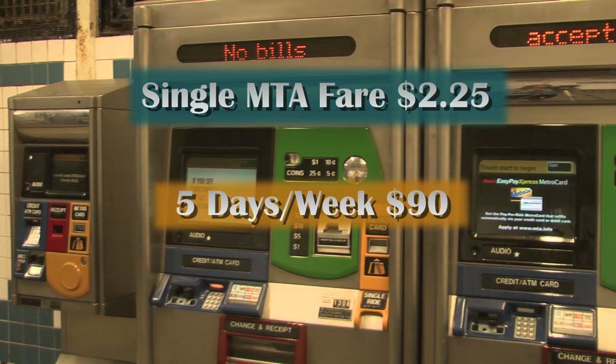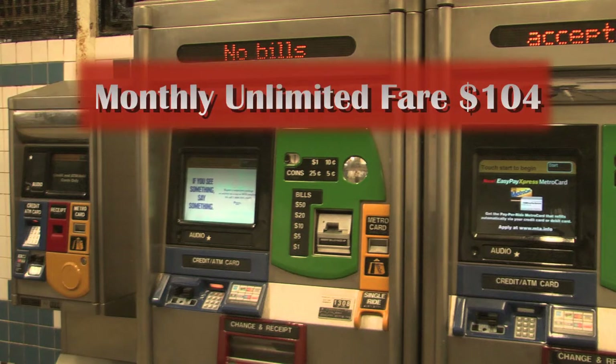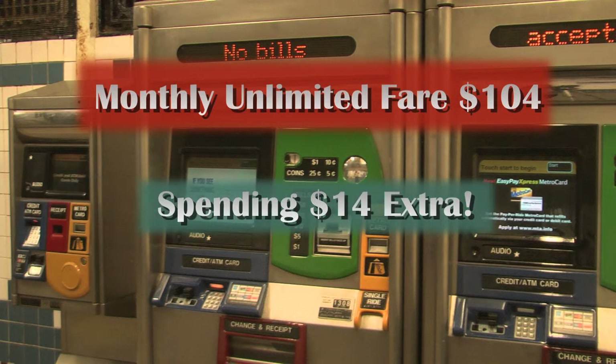Remember, an unlimited MetroCard costs $104. That means you spend $14 more than you need to. States like Maryland and New Jersey offer discounts to college students. In a phone interview with the MTA, a spokesperson told me that they don't have plans to offer discounts to students because they will lose money.